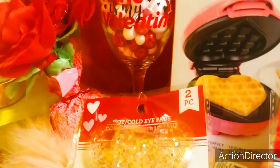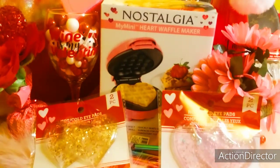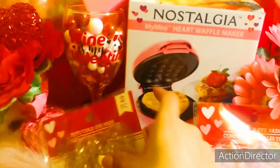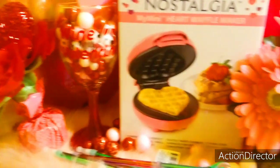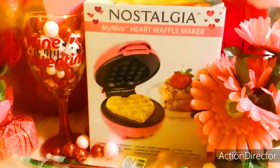So those are just my small little finds. I mainly just wanted to share with you the mini heart waffle maker because it's so adorable. It looked fully stocked at my Walmart, so I don't know how long they've had them — but in case you didn't know about it, now you do!